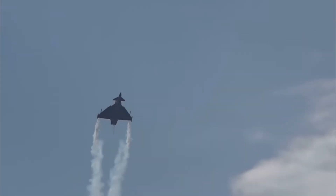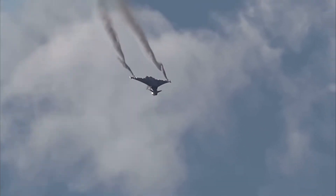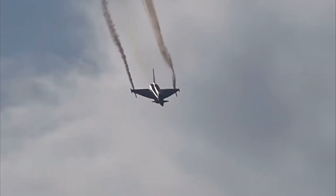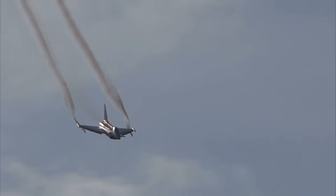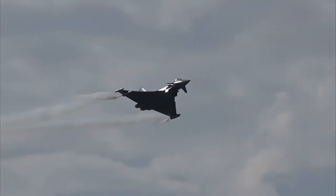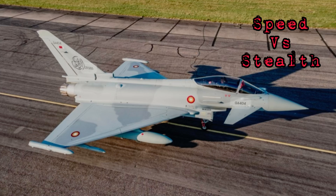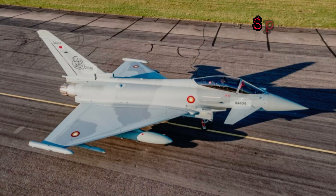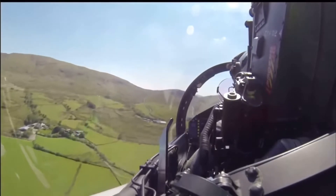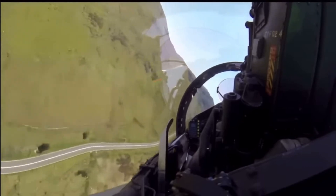The Typhoon is equipped with a delta wing and canard design, giving it unmatched agility at high speeds. It's so manoeuvrable that pilots often describe it as an extension of themselves. Why was the Typhoon built to prioritise agility over stealth, unlike the F-22 or Su-57? The answer lies in its primary mission.